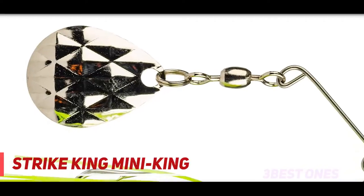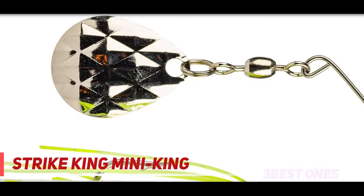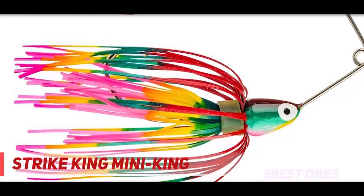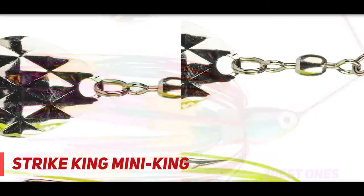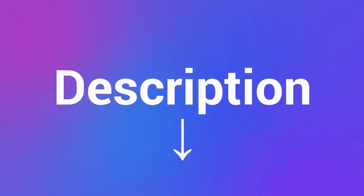The Mini King Spinnerbait is similar to your favorite bass spinnerbait, but instead is equipped with a single silver Tennessee diamond blade and uniquely patterned skirt strands which give the bait extra flair. If panfish aren't your thing, try throwing the Mini King for smallmouth bass or even aggressive white bass. Check out the description for more information and the latest price.